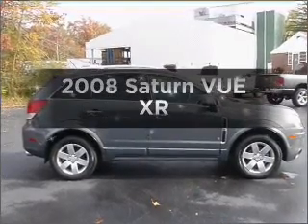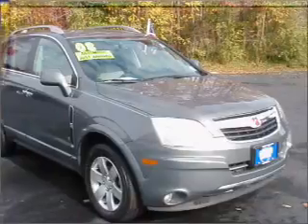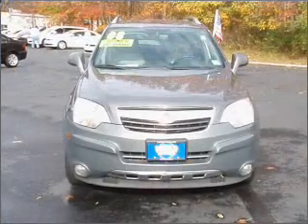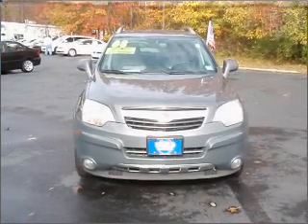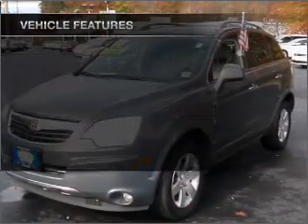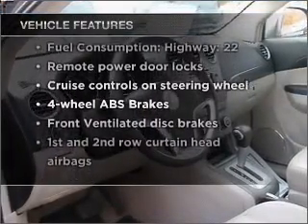Imagine yourself in this 2008 Saturn Vue. This is the set of wheels you've been looking for, with a solid six-cylinder engine connected to a smooth shifting six-speed automatic transmission. Reach your destination effortlessly with GPS navigation. Stand out from the crowd with premium wheels. Brake safely with the anti-lock braking system. With these notable features, you won't want to miss out on the opportunity to own this amazing vehicle.